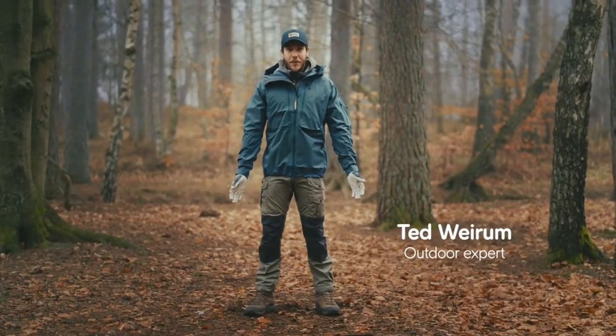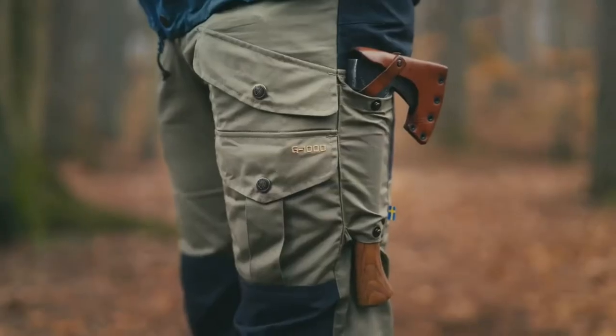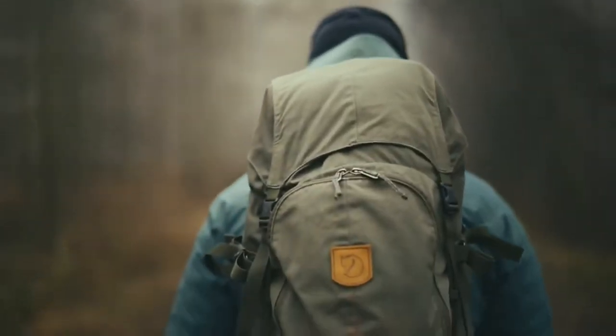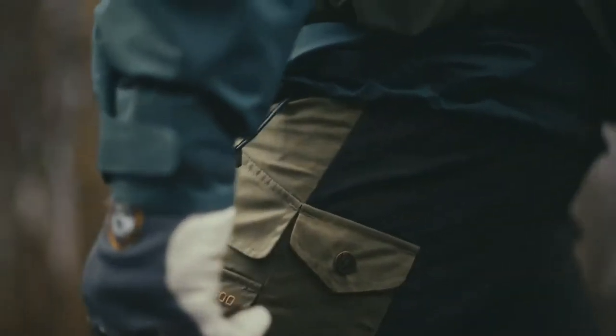These are the Vida Pro Trousers, a hard-wearing traditional trekking trouser. It is based on the Bohans Trousers, first introduced in 2003. It's known for its durability and versatility.